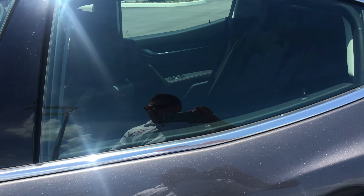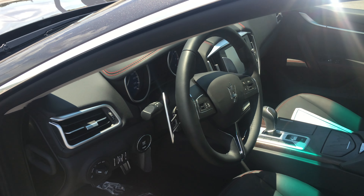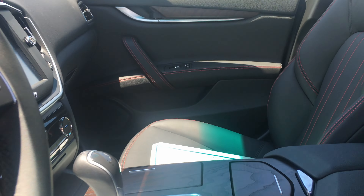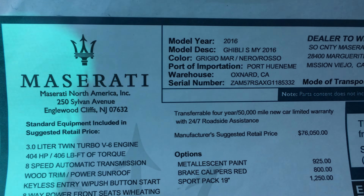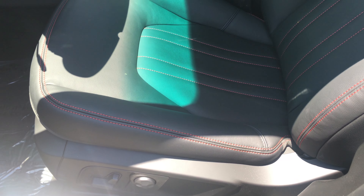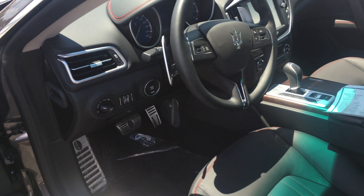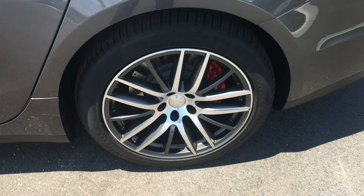With the S, you get 404 horsepower versus the 345. If we take a look inside, you'll notice this one has the paddle shifters, whereas the base model does not. This actually has the 19-inch sport package. If we take a look at the window sticker, you'll notice it says 2016 Ghibli S, finished in Grigio Meritea. It has the Nero black interior with the red stitching that extends all the way onto the dash. The 19-inch sport package also gives you the 19-inch sport wheels and red brake calipers.